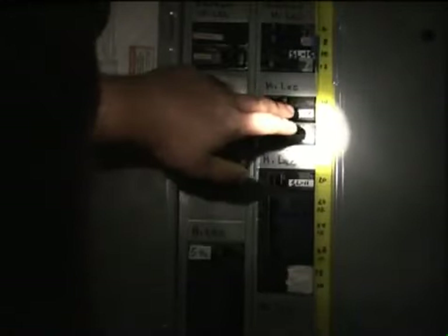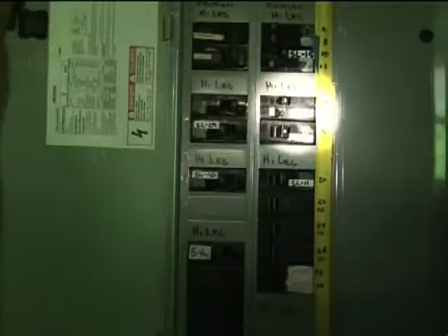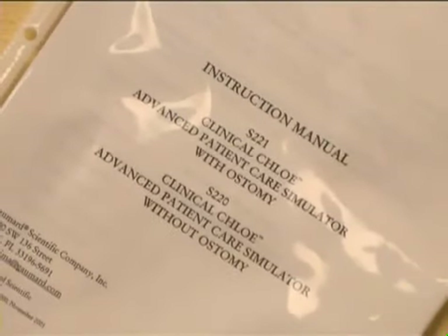Don't use any electrical device that blows a fuse, trips a circuit breaker, shocks, or appears damaged. Follow the manufacturer's instructions when using electrical equipment.